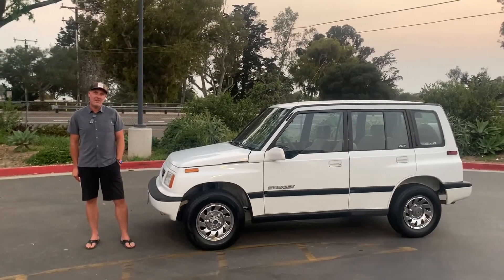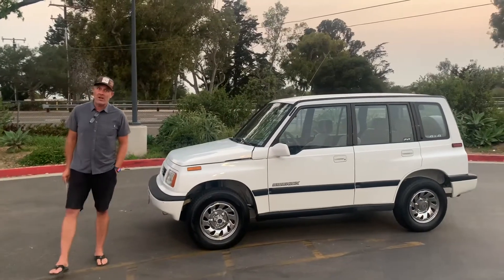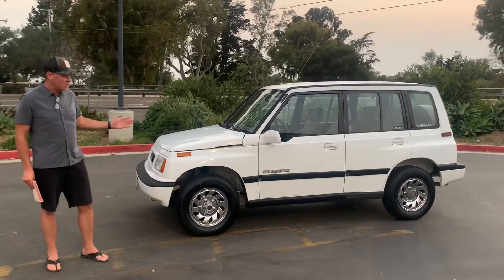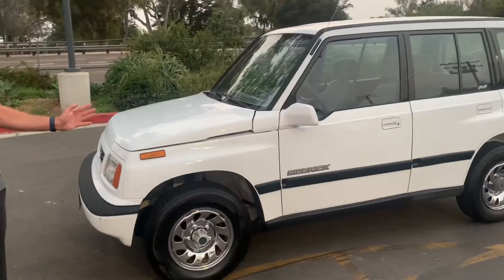Hi, this is Patrick and I am selling another vehicle at one of the most popular online auction sites — a 1994 Suzuki Sidekick JLX. 100% original, 90,000 original miles.